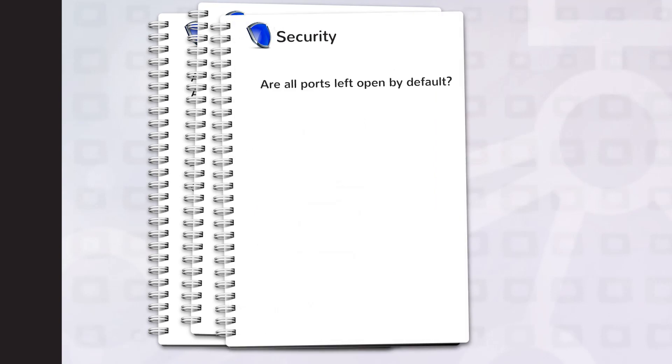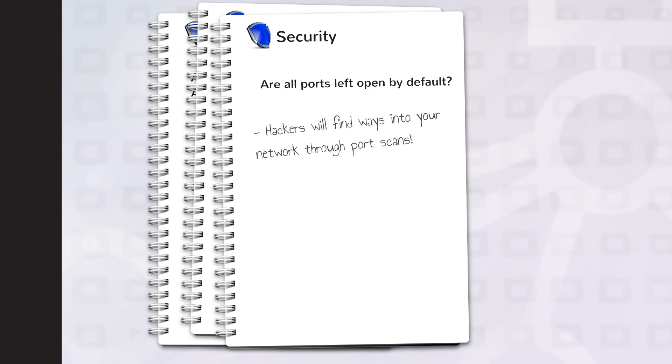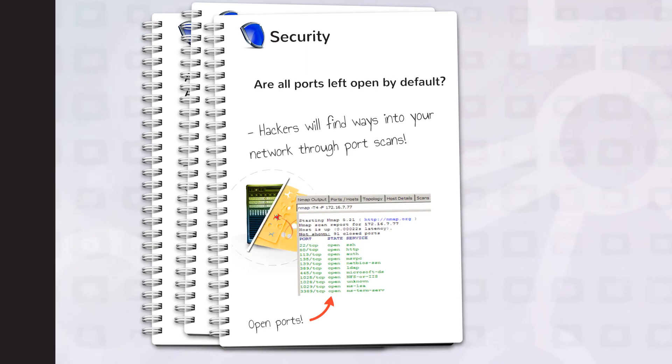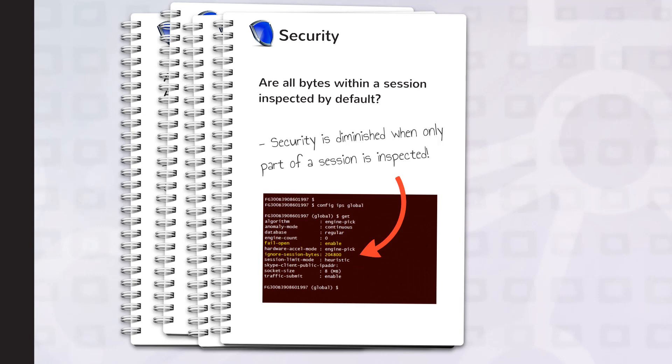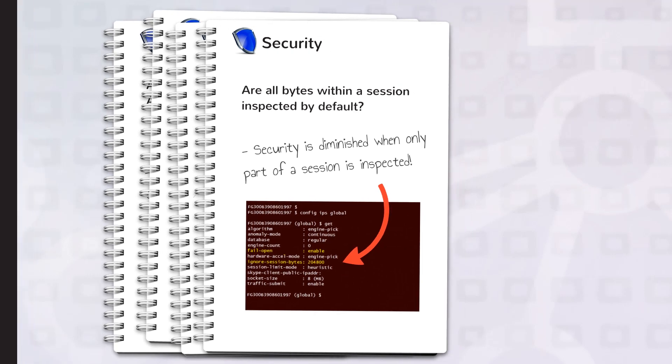Application caching mechanisms can be prone to cache poisoning techniques used to bypass application security. Are all ports left open by default? Keeping all ports open on a firewall leaves it vulnerable to reconnaissance attacks such as port scans. Are all bytes within a session inspected by default? Scanning only a portion of a session improves performance, but at the cost of security.